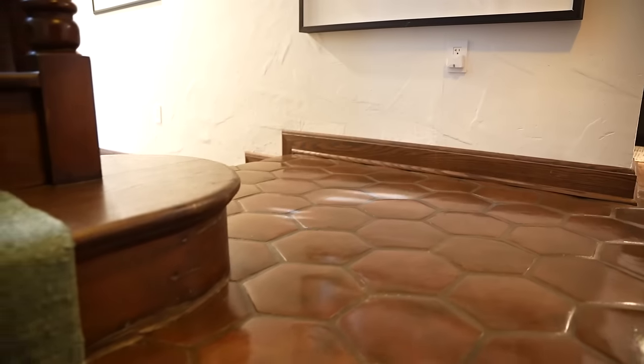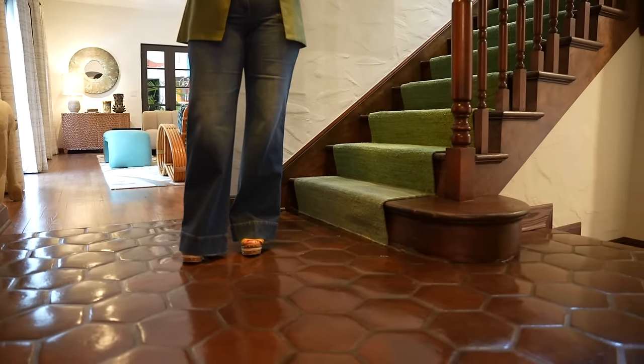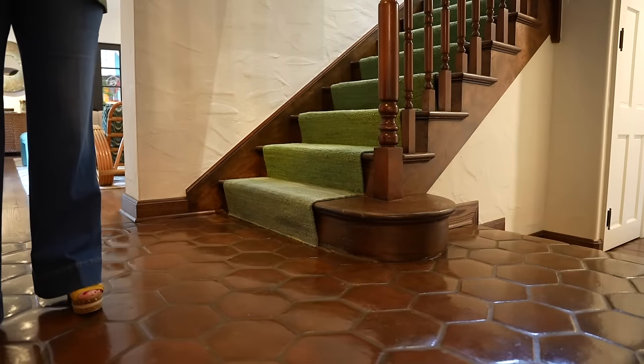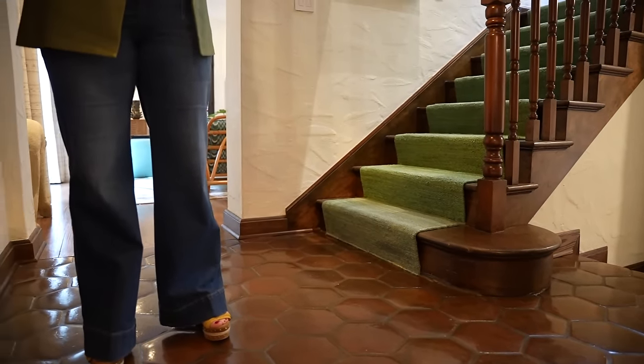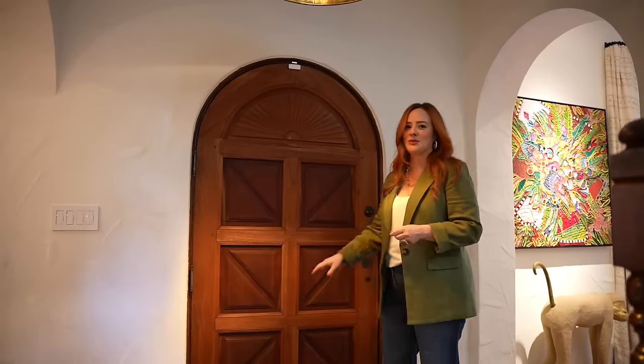In this entrance hall, we have this wonderful terracotta floor. I bought these contemporary Mexican terracotta tiles — my dad and I drove up to Palm Beach during the pandemic and found a little warehouse where they had them. There's a wonderful gentleman in Florida who refinishes them using a type of motor oil to make them look like they're a hundred years old. I love this door — it's a wonderful timber panel door, and I think it sets that tone for the old world rustic architecture you see in the rest of the house.